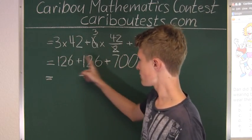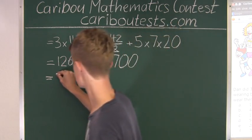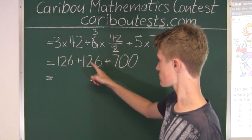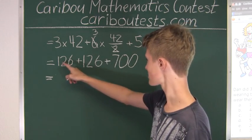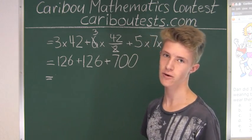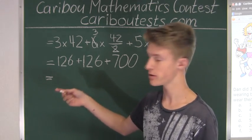Now we add these up. 126 plus 126: 100 plus 100 is 200, and 26 plus 26 is 52 — because 20 plus 20 is 40, 6 plus 6 is 12, and 40 plus 12 is 52 — giving us 200 plus 52, which is 252.